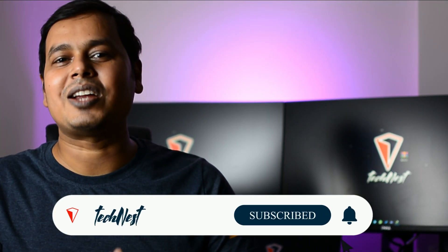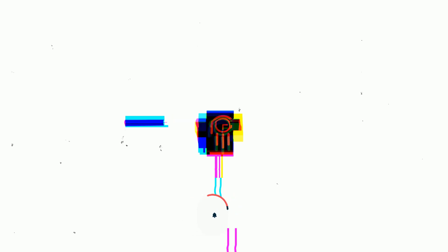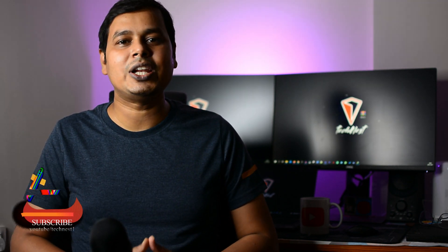The first app in our list is YourHour. If you are too attached with your phone and would like to take a break from your device or keep a track of your daily mobile usage, then YourHour is the app for you. Let me show you how it works.